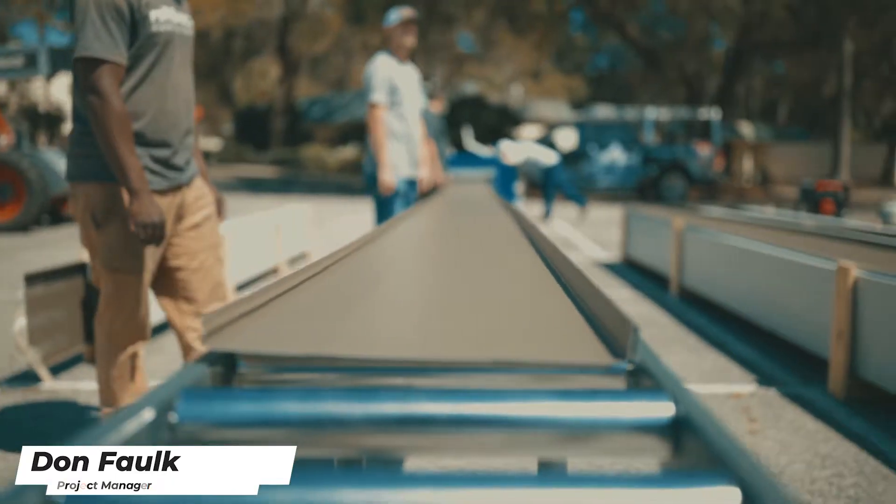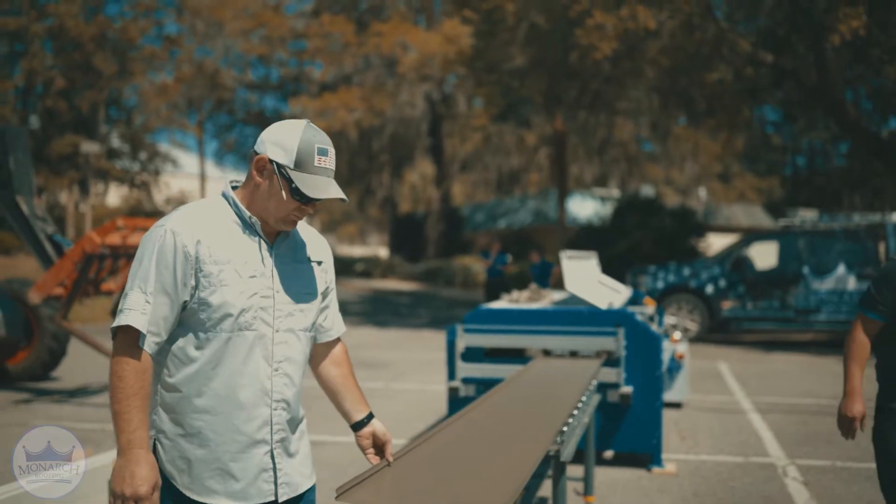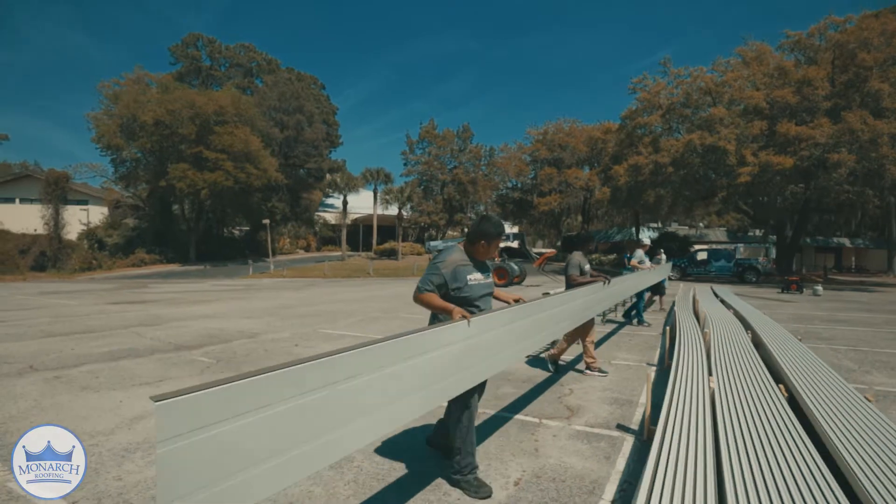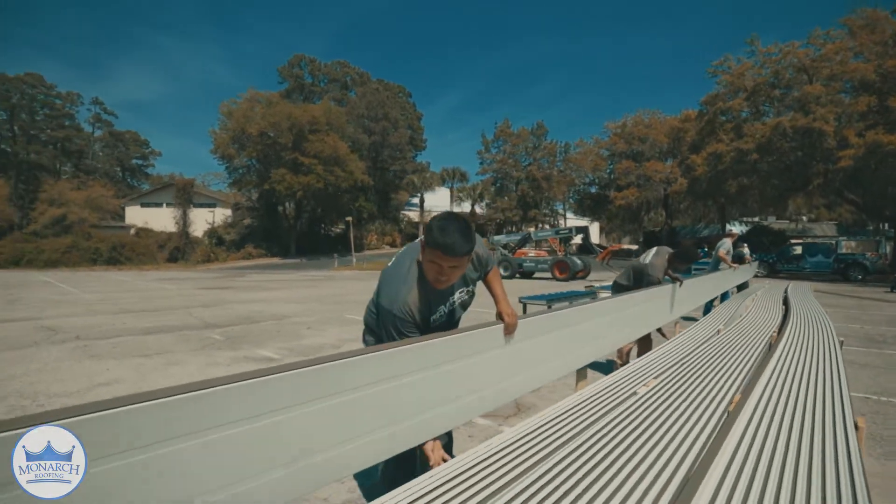Huge thanks to Maverick Metal for helping with this. We were able to run over 100 feet long panels out in the parking lot. This is a great custom job and we have the privilege of being able to provide such a special roof for this congregation.